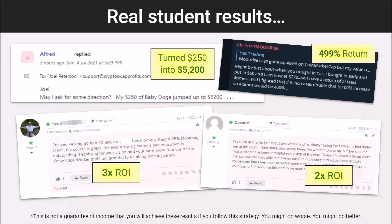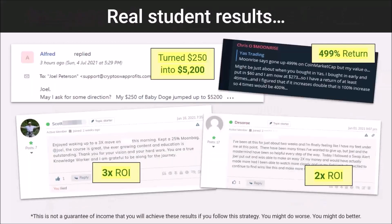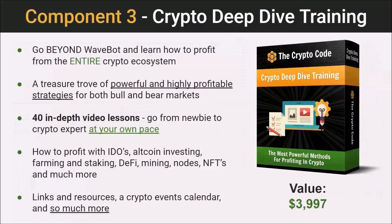One strategy we see some members use is to take the money they make from WaveBot and put some of that into one of the premium trade alerts. Alfred turned $250 into $5,200. Chris made 499% on one investment. Results like this are happening over and over again at the Crypto Code.